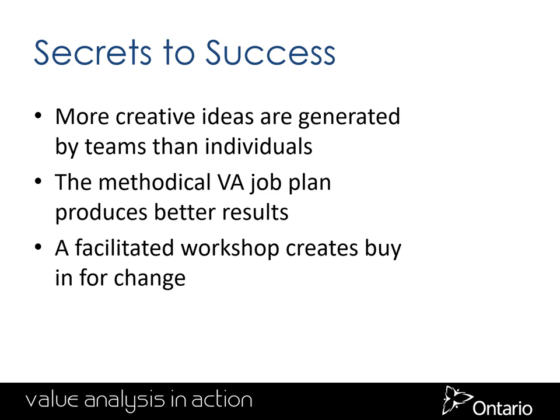Having a facilitated workshop where you share your challenges and ideas gives you the climate for change. My name is Steve Holmes — I hope you attend some other sessions and learn more about value engineering. Thank you, and have a great day.